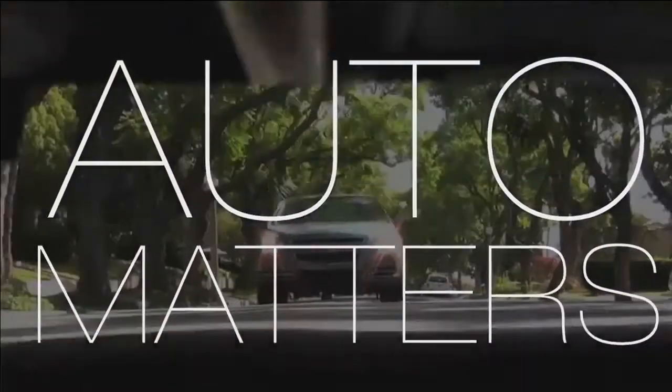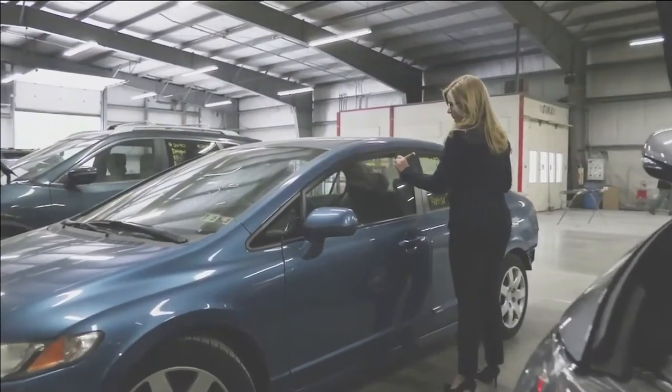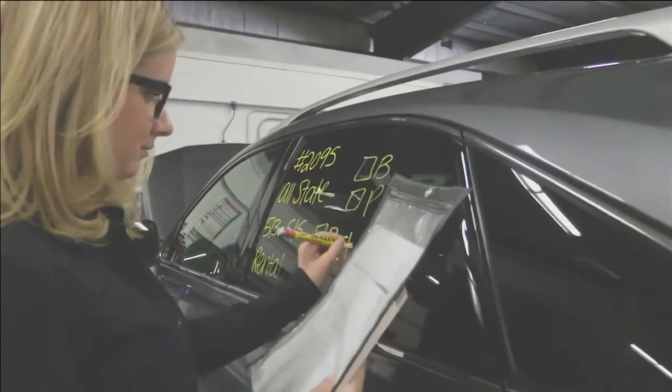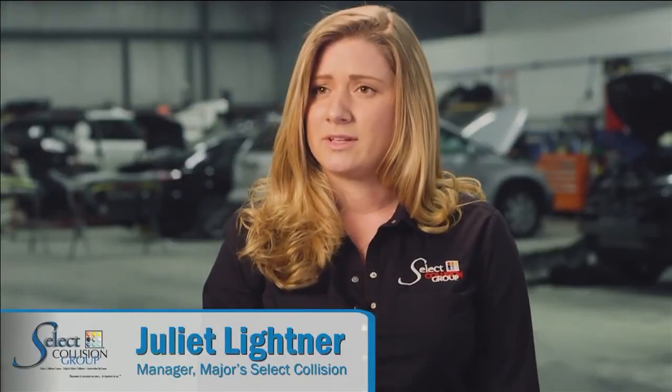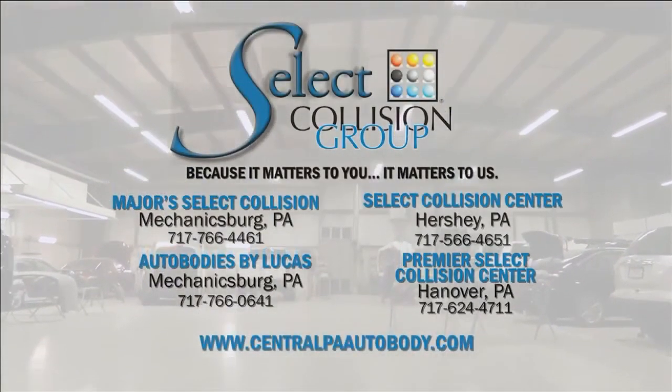A little bit of guidance from our trusted car care pros here in town. Every car that leaves our facility is our rolling business card. We understand that our customers' time is incredibly valuable, and we want to make sure everything is as convenient as it can be for them, so they can get their car back as quickly as possible and get back on the road.